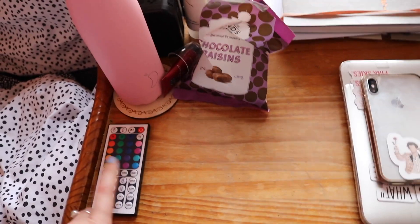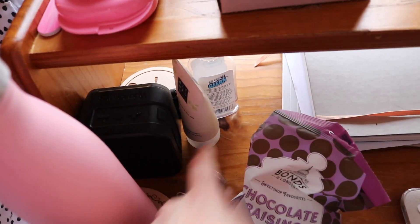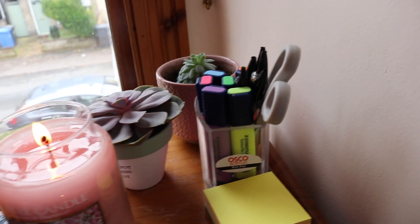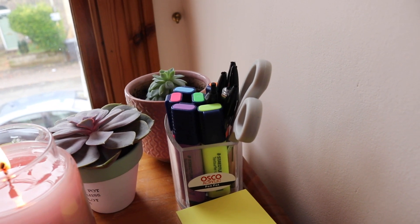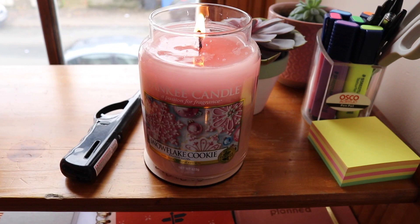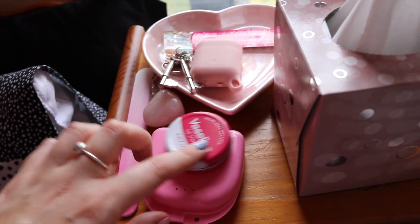I have my laptop and my phone there, chocolate raisins of course, my water bottle, my remote to change my LEDs, my speaker, hand cream, and hand sanitizer. Up here I have some post-it notes, pens and highlighters, my two plants, and my candle which is currently on. There's another mirror, my tissues, and a little pot to put my AirPods, keys and stuff.